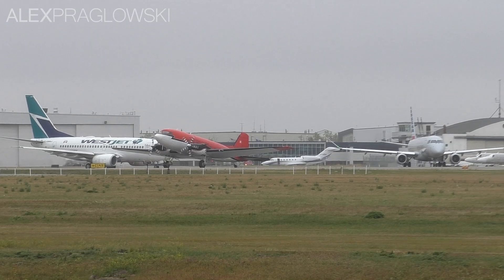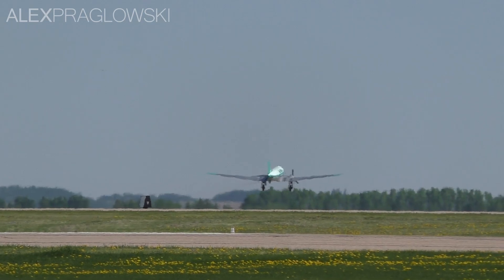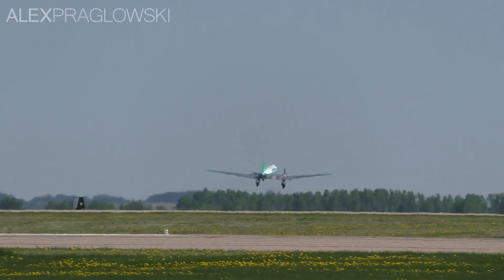The Basler BT-67 is a rugged airframe, and the turbo conversion has truly modernized this revolutionary aircraft and will no doubt keep the venerable DC-3 flying well past its 100th birthday.